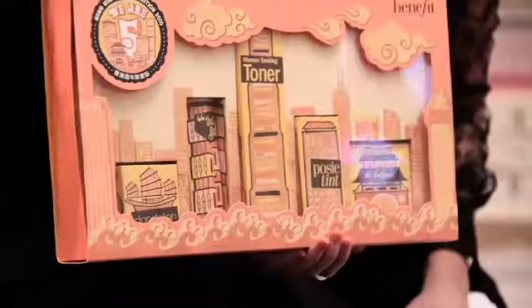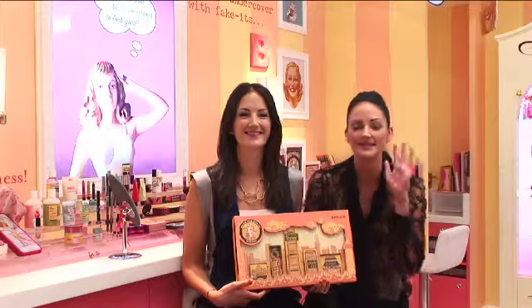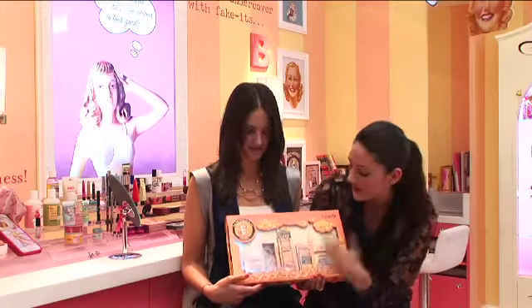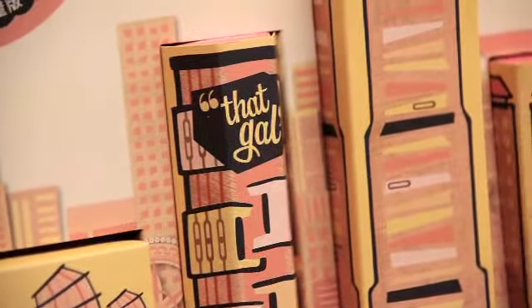And inside this, we have Dandelion. Dandelion is a beautiful box of powder that instantly perks up your cheeks. We have Vat Gal, a brightening face primer — it's beautiful in the complexion.